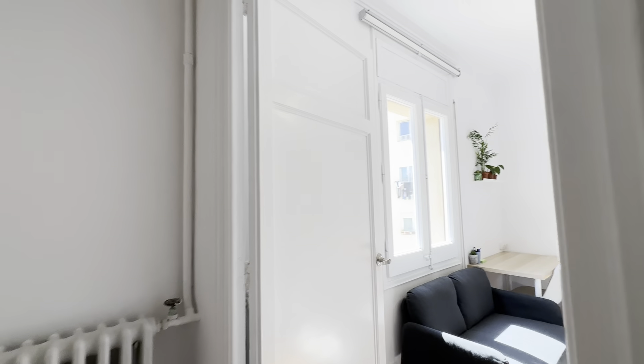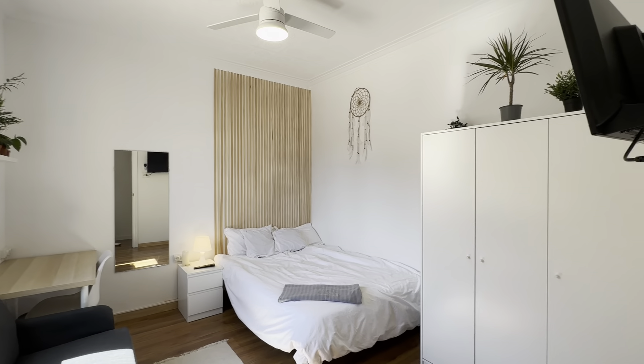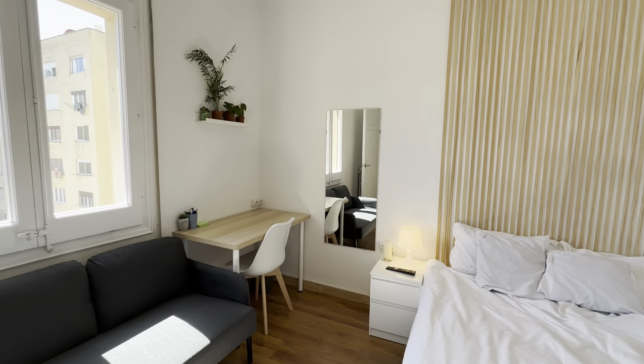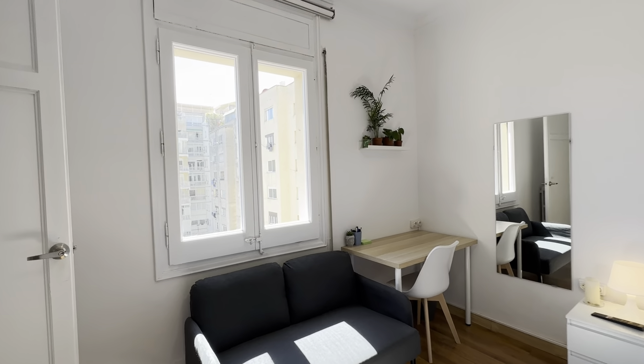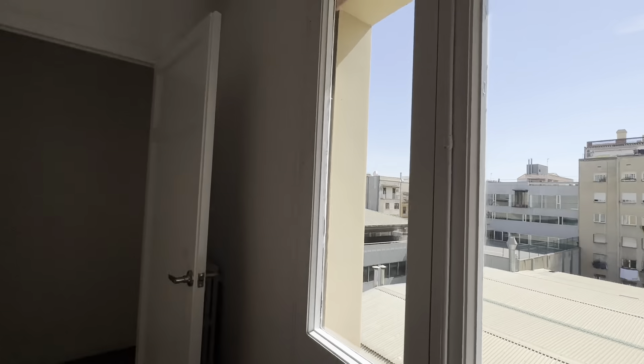And the fifth one over here — double bed, wardrobe, TV, couch, desk, night table with lamp, and view to the same courtyard we just saw before.